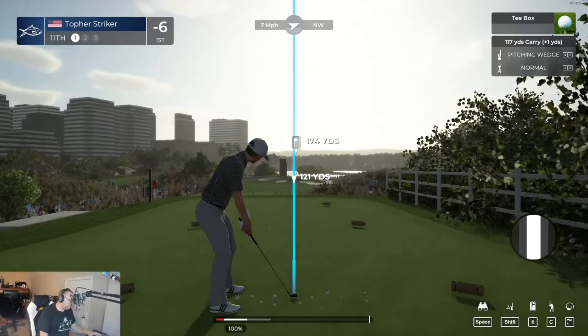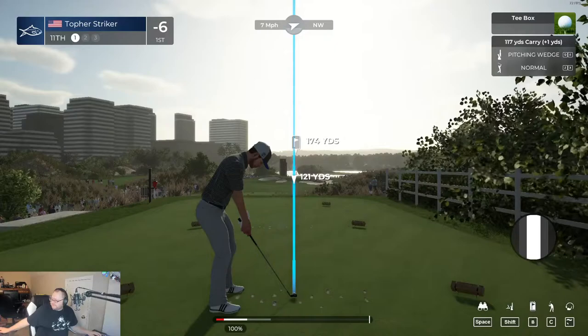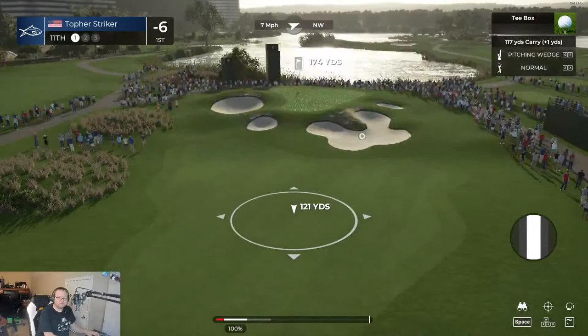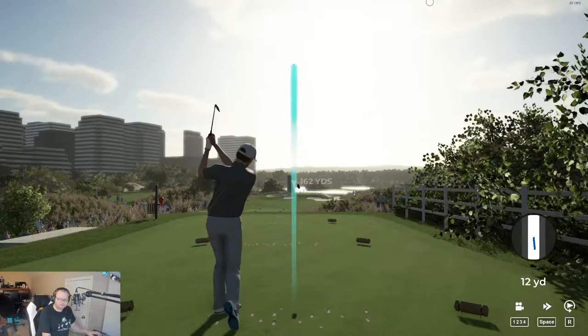I made the change and should be streaming again. It's a par three. The caddie doesn't even want me to hit the green on this one, but we're going for the green. I do not care. I am going for the green. If I miss it, I miss it.